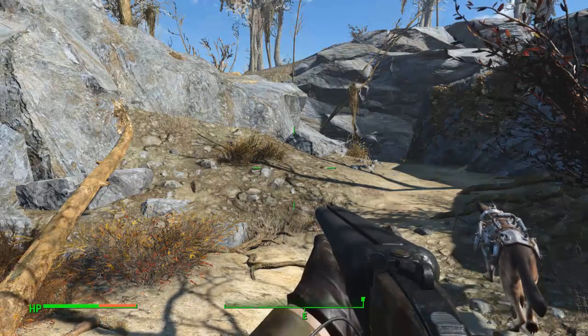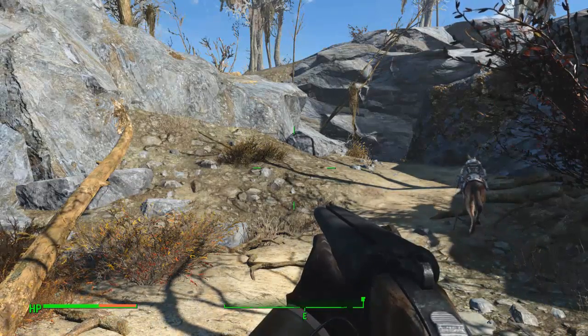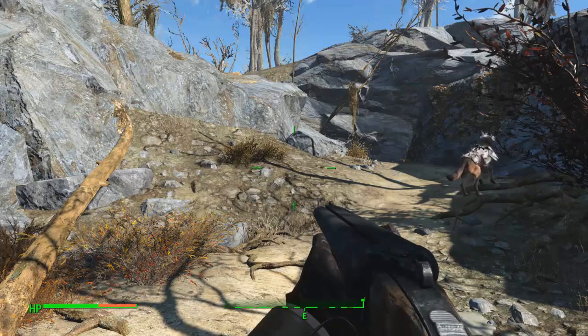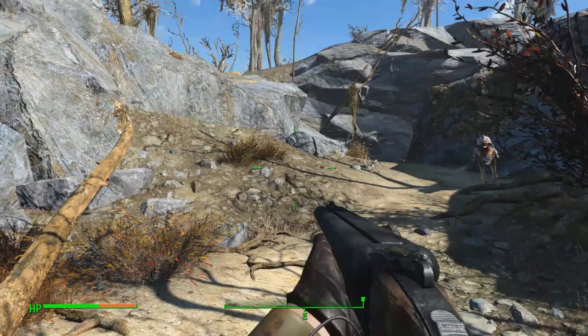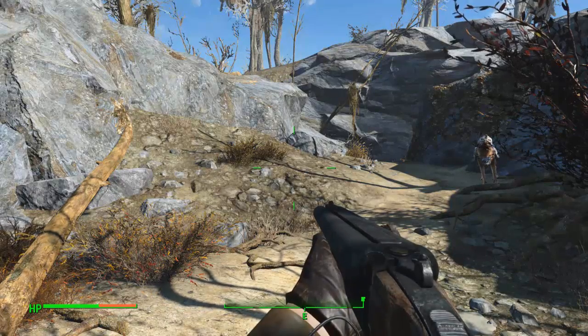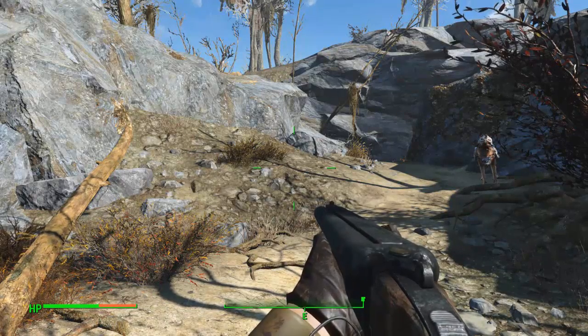Hey guys, my name is KJ and welcome to today's Fallout 4 video. In this video we're going to be looking at where to buy the brahmin to send to one of your settlements.